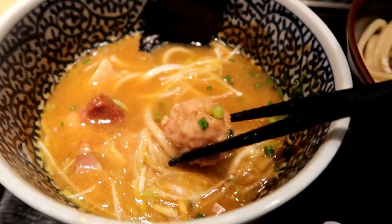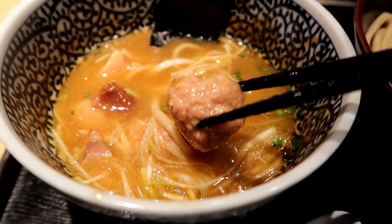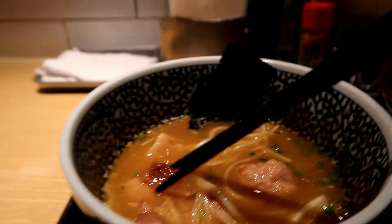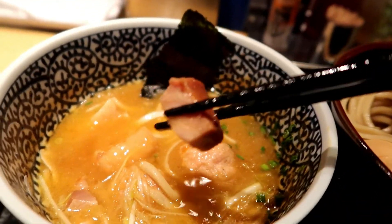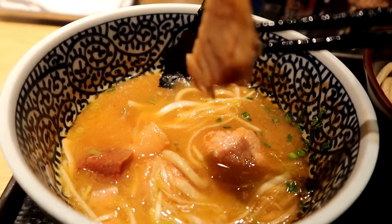Inside the Tsukemen broth, there are chicken meatballs and also pieces of pork belly. This entire meal gives you tons of meat, tons of noodles, and a rich delicious broth — all for 1,080 yen. It's definitely worth it by far. I did feel a little bit rushed while eating here, but that's because I was recording. I was the second to last person to finish out of eleven. If I didn't record, I probably would have been in eighth place.